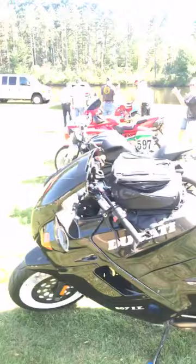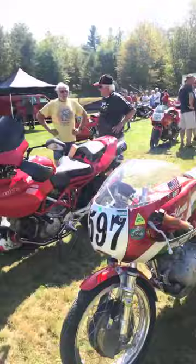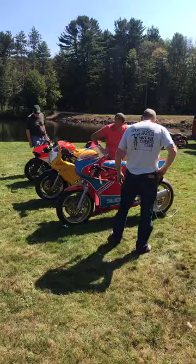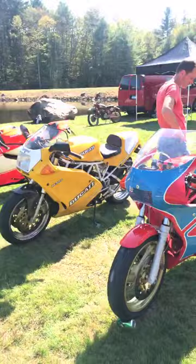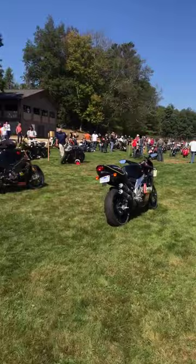Got the boxy Paso, Tamburini design. And here's another Grand Prix single from the early Ducati. So these are some of the coolest bikes here — an absolutely beautiful TT1. This bike over here is a Superlight, and then the newer Superleggera. And that kind of does it for the Ducati section.